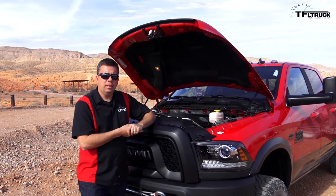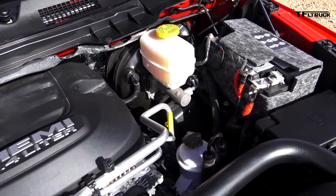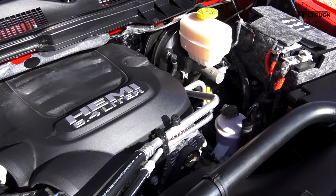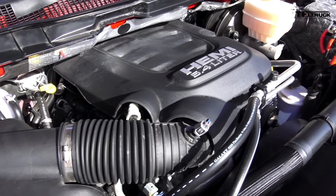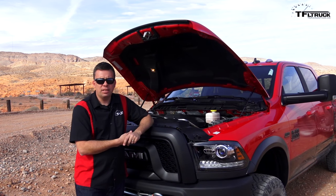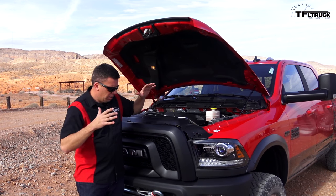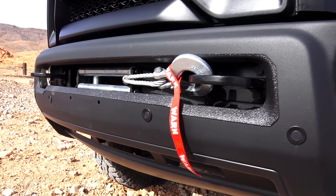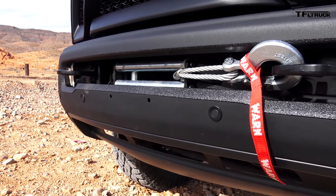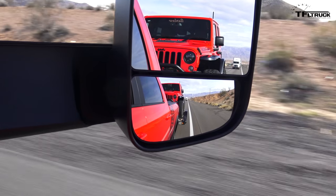Underneath, the 2017 Power Wagon has the same powertrain — a 6.4-liter Hemi good for 410 horsepower and 429 pound-feet of torque. It's backed up by a six-speed automatic, the 66RFE transmission. It's got 4.10 gears, beefy axles, a disconnecting sway bar, and the winch. It's a proper Power Wagon, with a new face, a new interior, and it's also a towing rig.